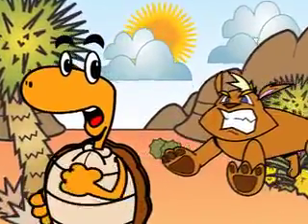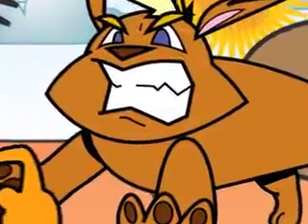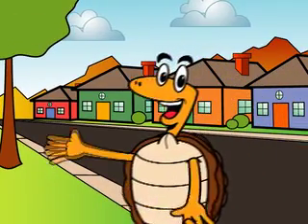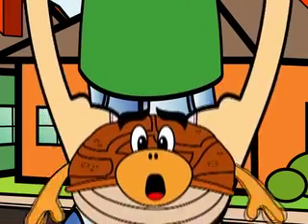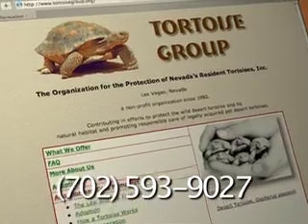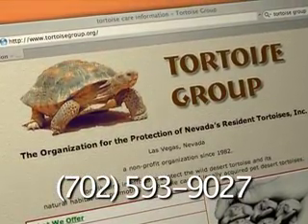Keep your dogs on a leash so they don't chase after any tortoises — they may think that they're chew toys. And if you ever see a lost tortoise wandering around your neighborhood, this is the only time you should pick one up on your own. Keep it level with the ground, then take it home immediately to your parents and have them call Clark County's Tortoise Pickup Service at 593-9027. They'll give it a ride to safety.